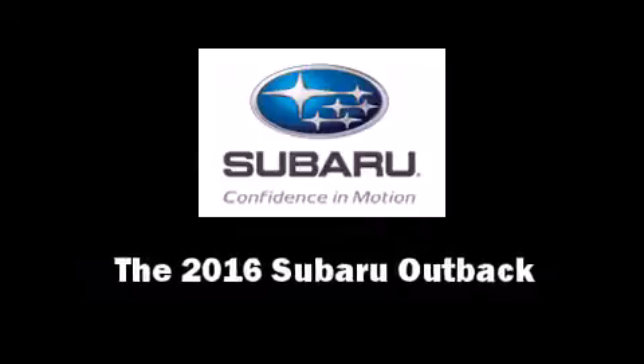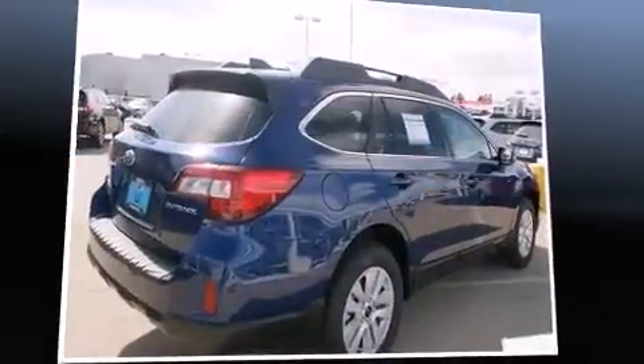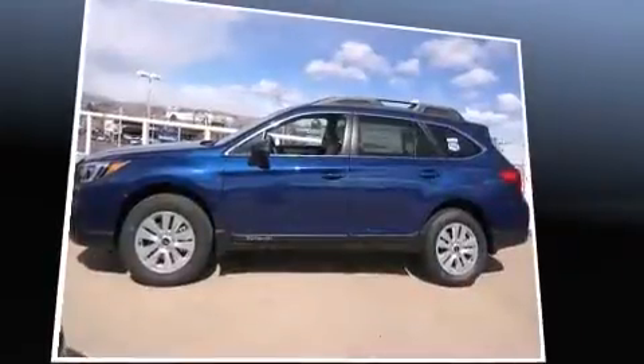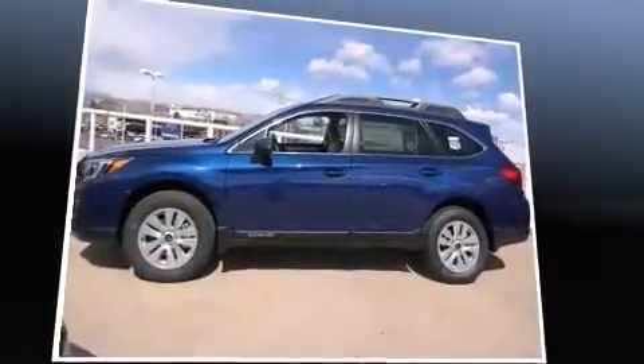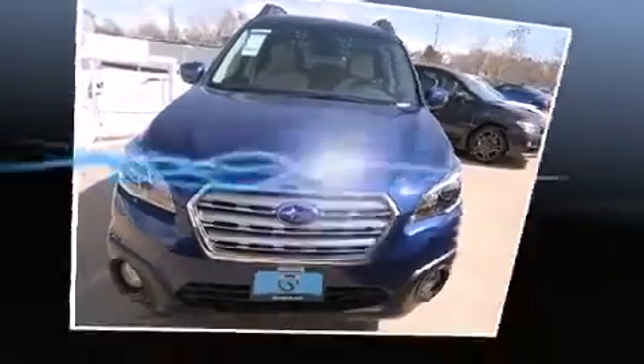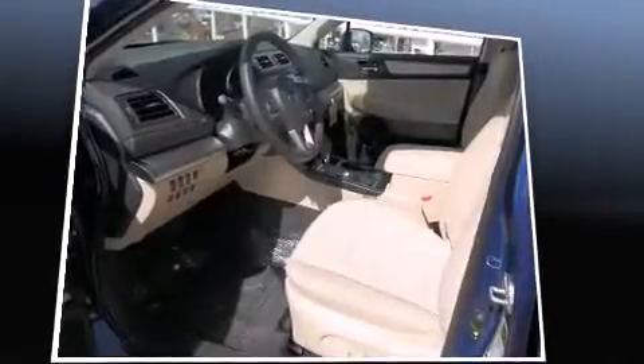The 2016 Subaru Outback. This four-door, five-passenger wagon leads among competitors in its segment. Under the hood, you'll find a four-cylinder engine with more than 170 horsepower, and all-wheel drive keeps this model firmly attached to the road surface.